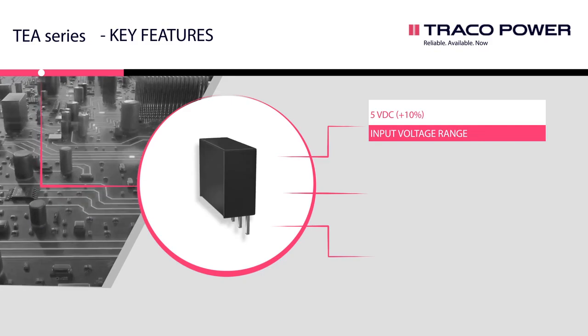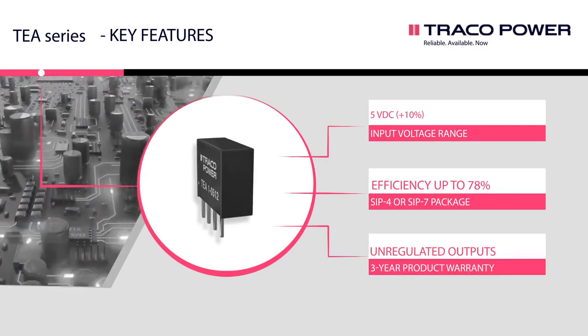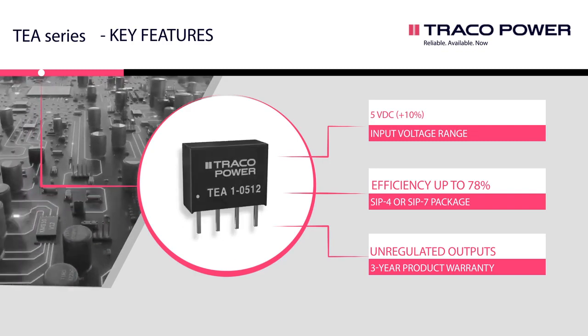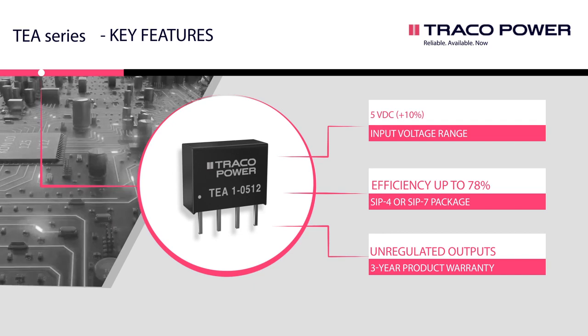The TEA series comes in a Z-SIP 4 or Z-SIP 7 package, has a 5-volt input voltage range and efficiency of 78%. A 3-year warranty highlights the high quality of this product.